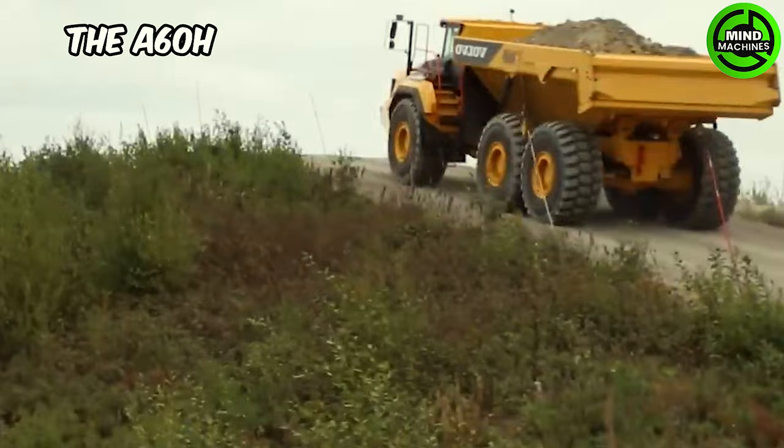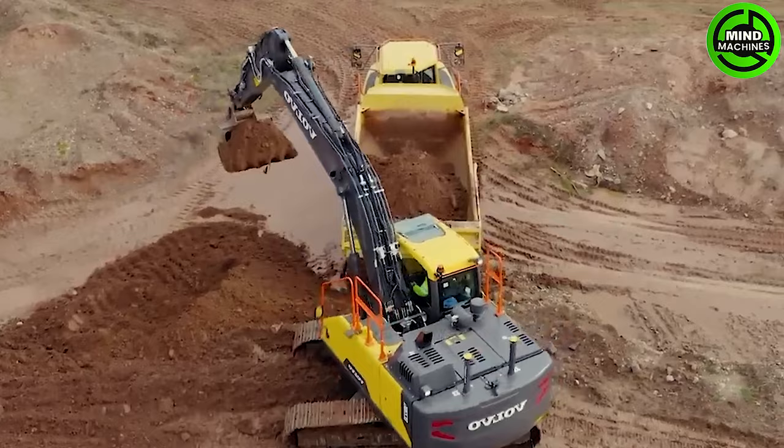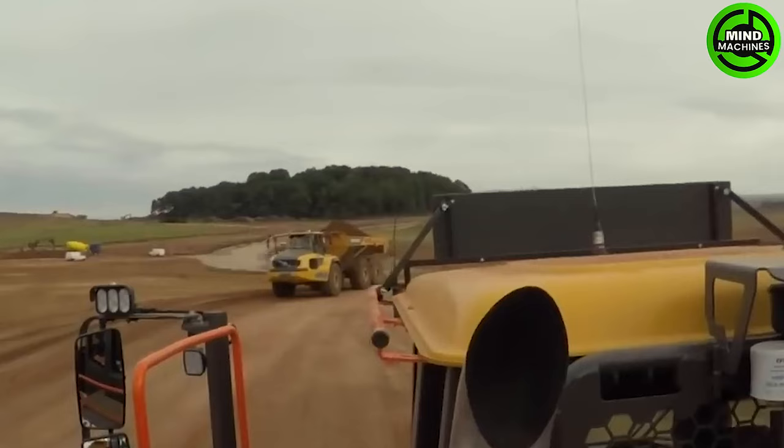The A60H is driven by a Volvo D16J engine, providing 673 horsepower, which positions it as the company's most powerful dump truck model. This enables it to effortlessly transport up to 60 tons of material.